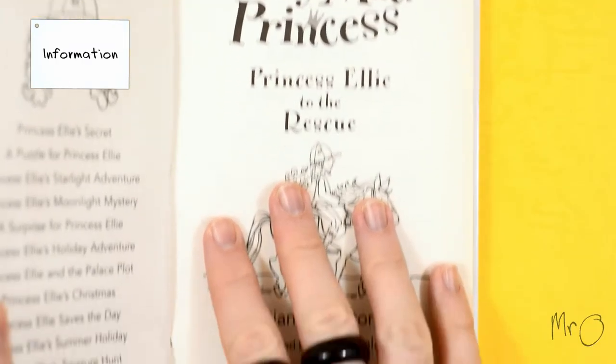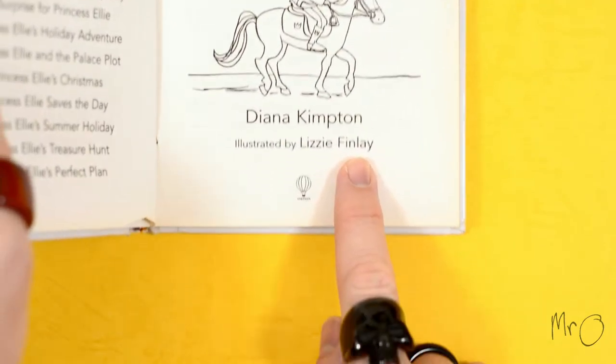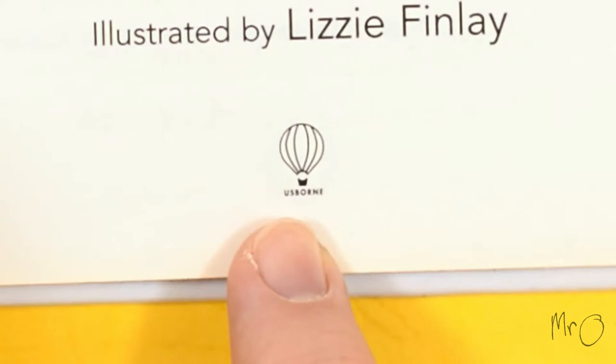The Pony Mad Princess was written by Diana Kimpton and illustrated by Lizzie Finlay. They are published by Usborne, who are my favourite publisher.